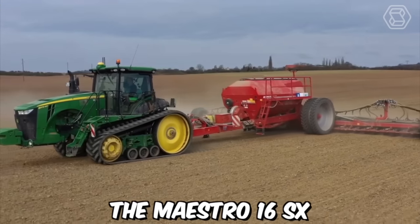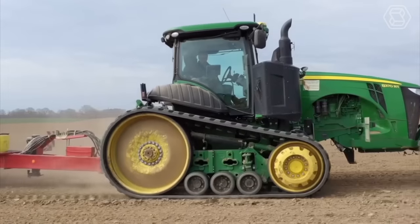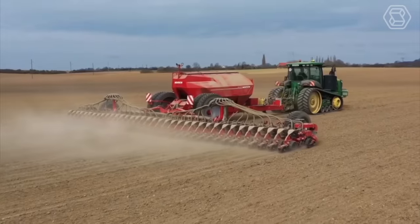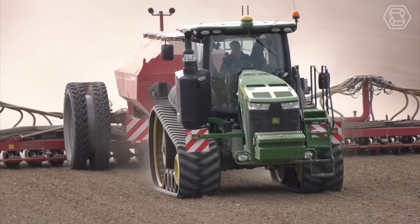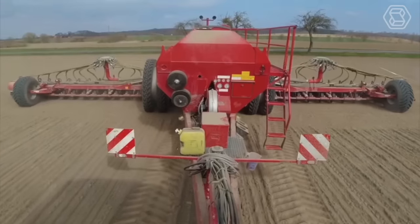The Maestro 16 SX is a tractor-mounted planter designed to work with a John Deere tractor. This machine is equipped with a variety of features that make it ideal for planting a wide range of crops, including corn, soybeans, sunflowers, and more. Its precision seed meters ensure that each seed is planted at the correct depth and spacing, resulting in more consistent and uniform growth.